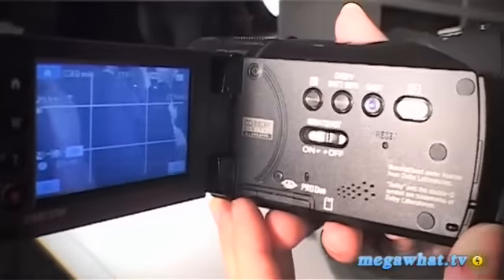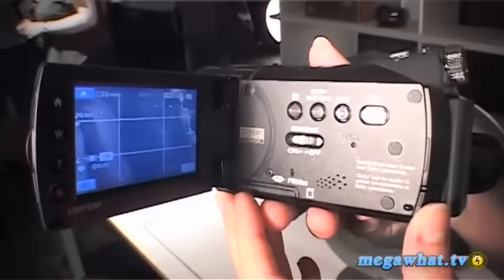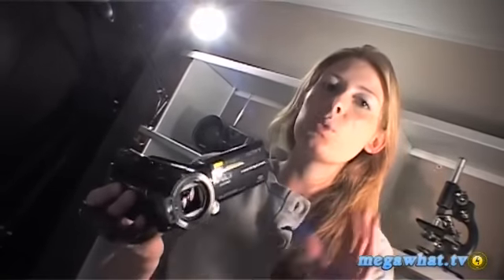Something that Sony is very proud of is the fact that this comes with a 4GB Pro Duo card. Obviously you can go up to 16GB if you want, but with the 4GB you get about 25 minutes of 1080i recording, and you can actually set it at a lower setting so that you get an hour and a half.